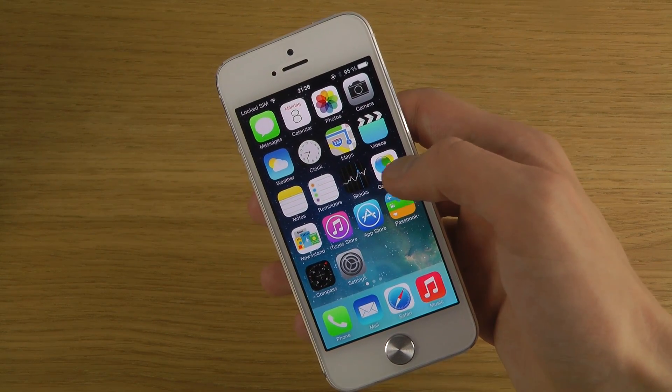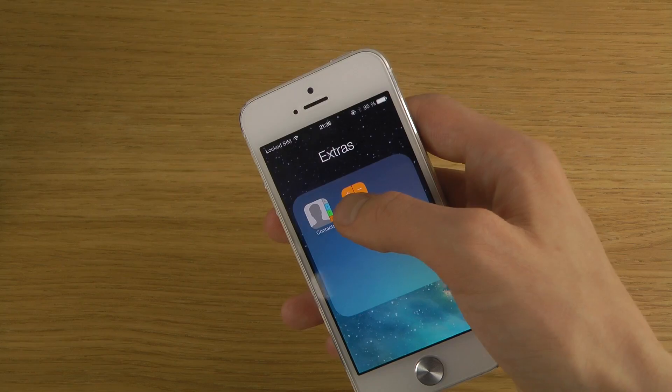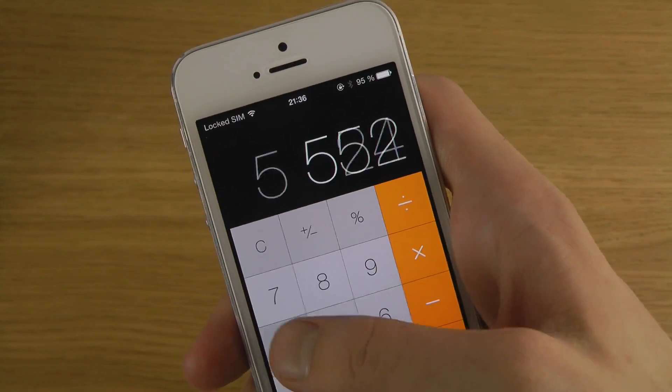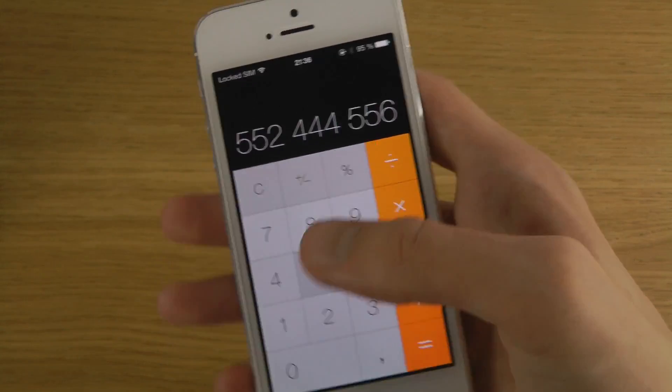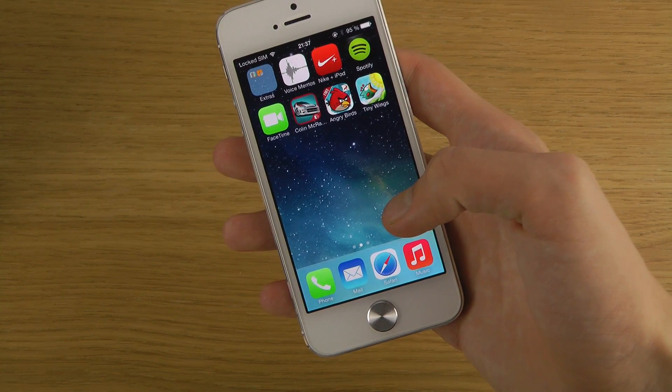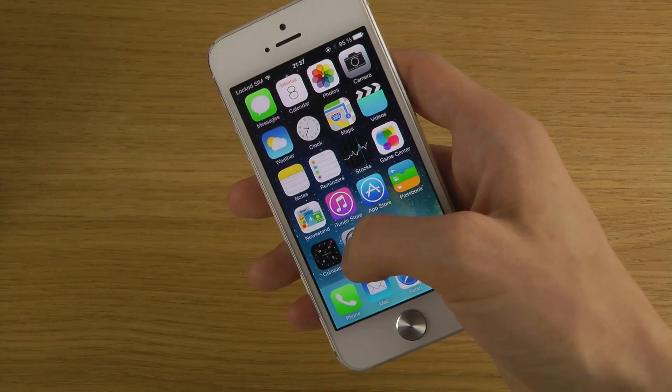The calculator is also a little bit changed. If we bring it up, you can see the UI is a little bit different — it's a little bit bigger.